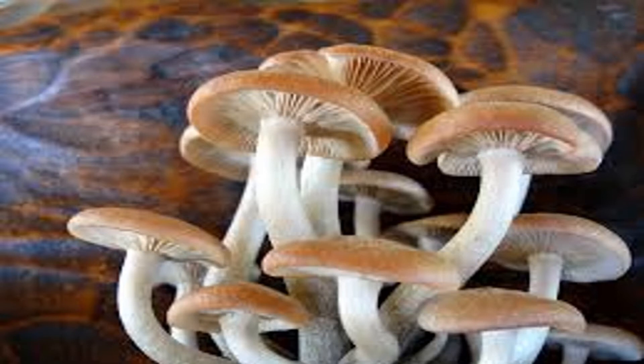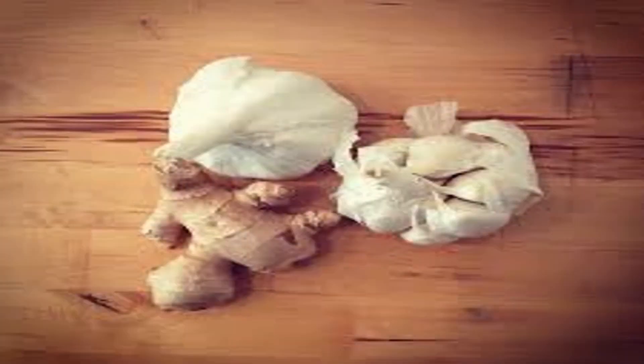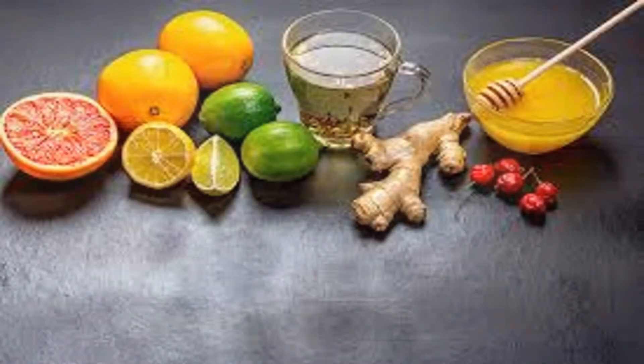Have more mushrooms — immune system boosters. Mushrooms are high in selenium and B vitamins like riboflavin and niacin, which are necessary for the immune system to work in top form. Mushrooms are also high in polysaccharides, sugar-like molecules that boost immune function.